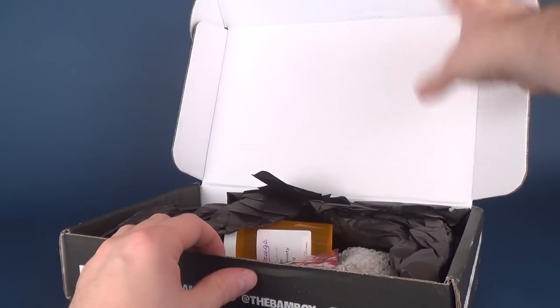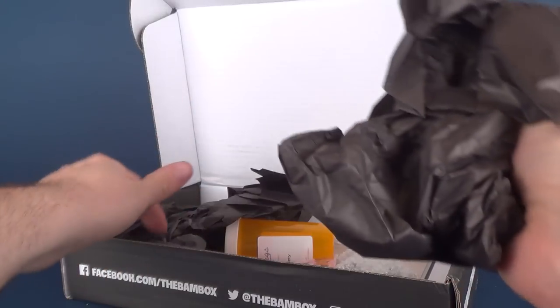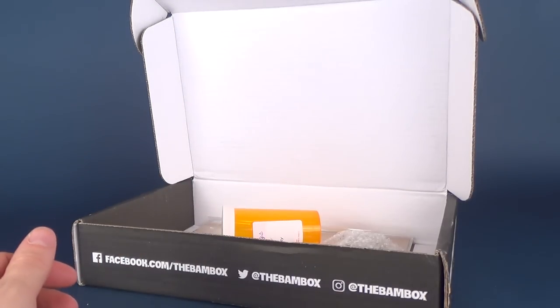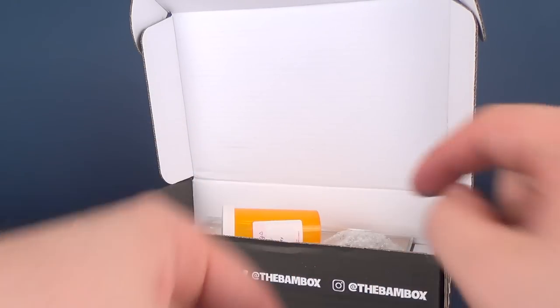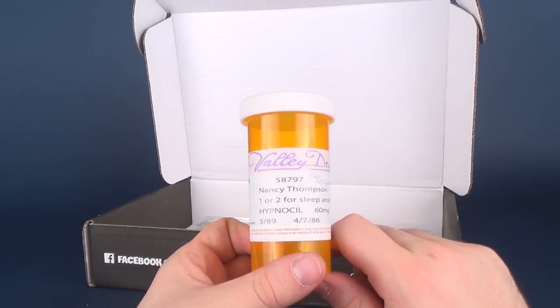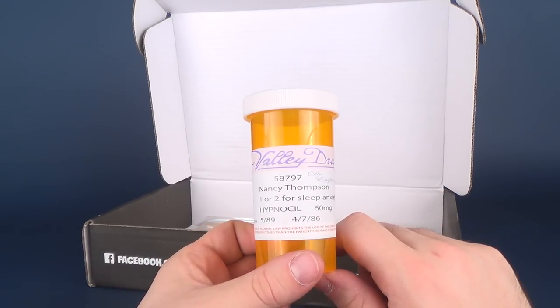We have some tissue paper — a familiar sight with the BAM Box. We don't need that, so I'll discard that. We got this — this is interesting: Valley Drugs, 5897, Nancy Thomas Thompson.